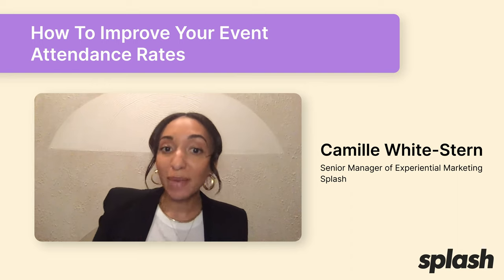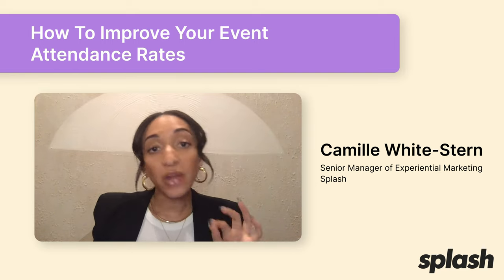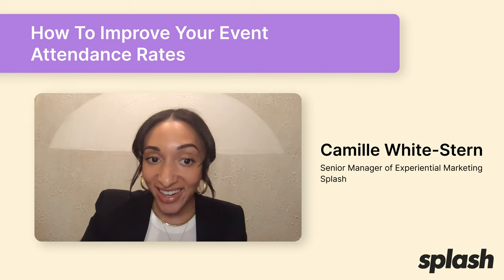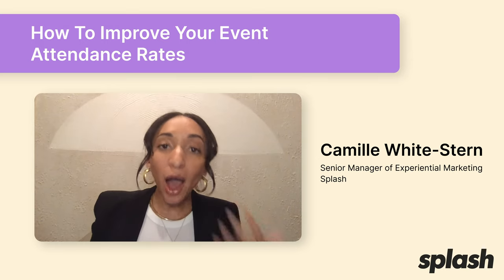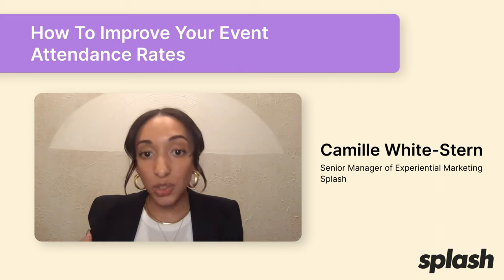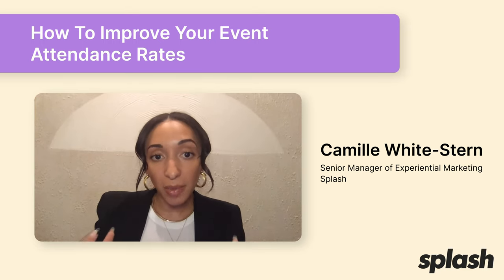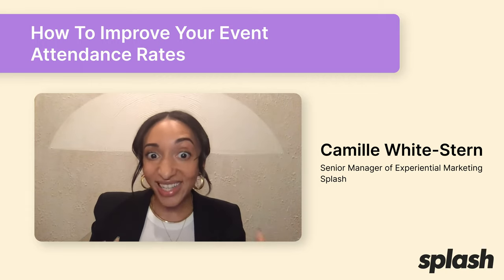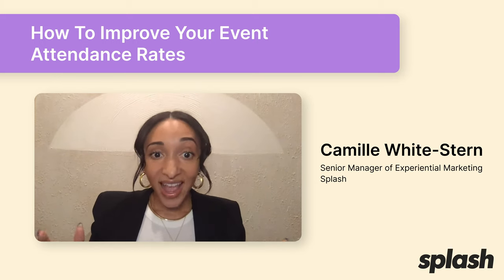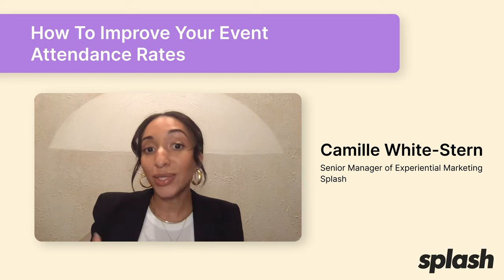Before I wrap up, one last pro tip: great people get great people. I've mentioned leveraging a host committee or tapping into communities for more targeted event promotion — that's one way to get great people to your event. When it comes to improving attendance rates, this applies too. Consider offering a plus one, or let attendees invite a friend or colleague. This is a powerful and subtle way to get attendees more deeply committed to showing up — if their friend is registered, bailing on your event means they'd also be bailing on their friend, making it way harder to flake last minute.